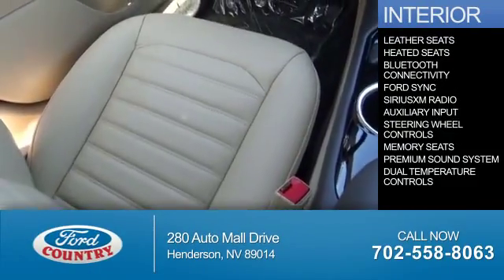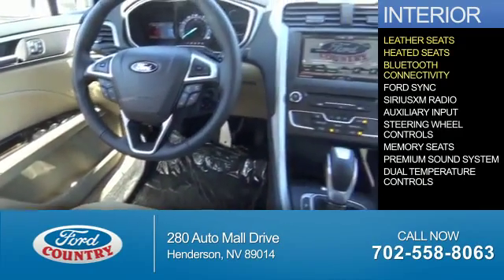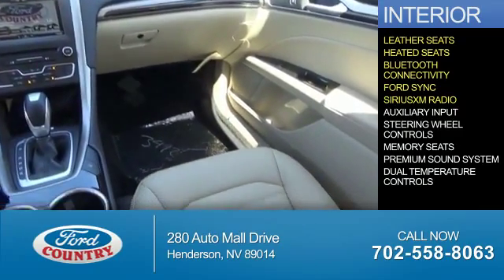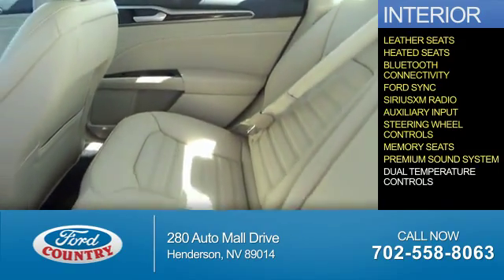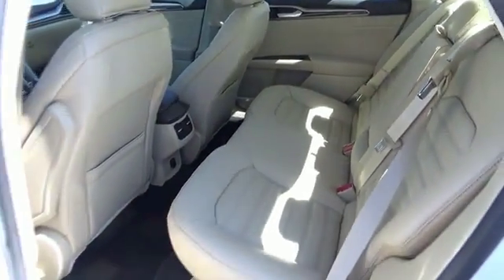Inside you'll find leather seats, heated seats, Bluetooth connectivity, Ford Sync voice activation, Sirius XM satellite radio, an auxiliary input, steering wheel controls, memory seats, a premium sound system, dual temperature controls — great quality at a great price.